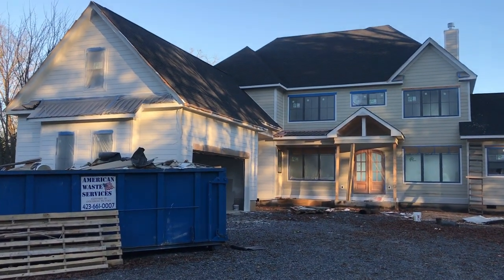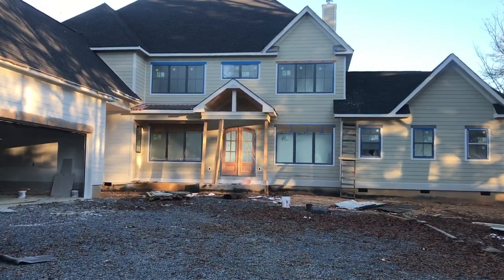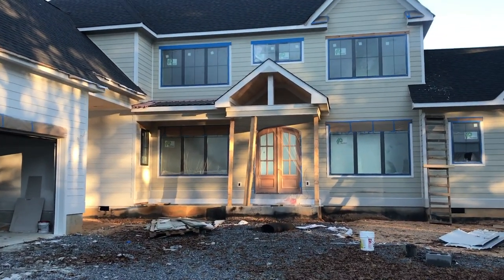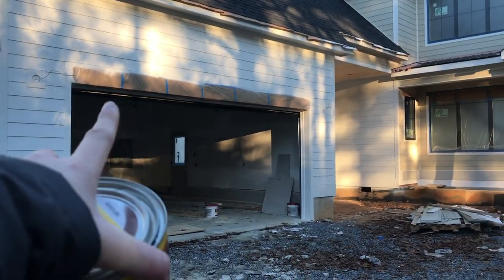It's December 17. It's been about a week and a half, maybe almost two weeks since I've been out here. I'm really excited to go inside and see the wood floors. Roger sent me a video last week of the beginning process of laying the floors, so I'm really excited to see how it looks now.